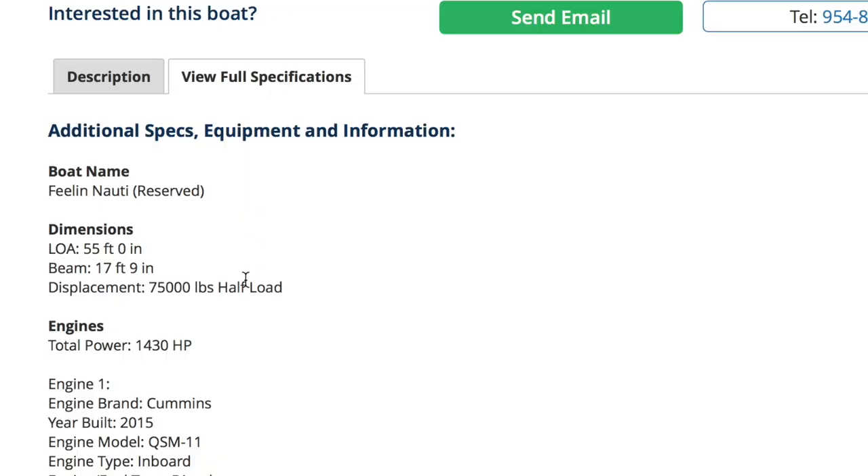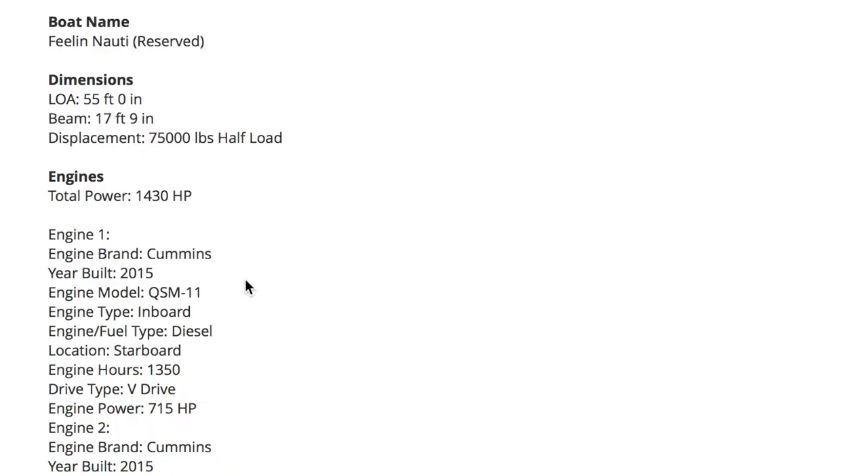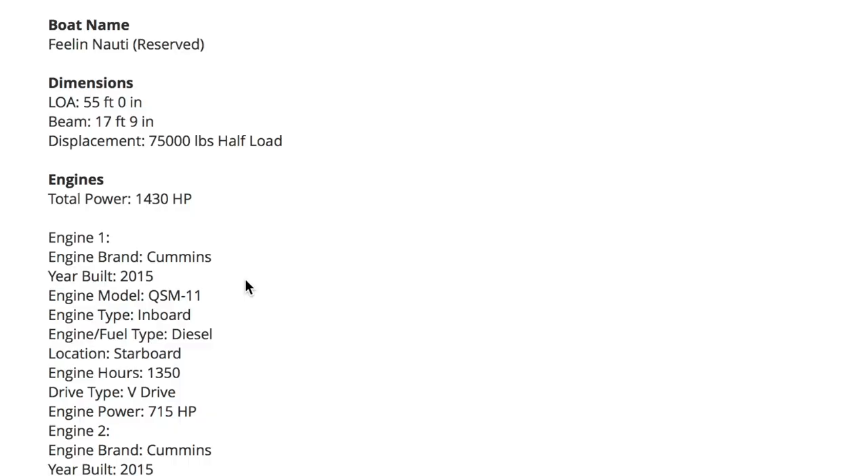If you're looking at a newer Grand Banks — and this is a 2015 — as soon as it pops up, that's why you can get it immediately. We're only looking at used boats because we want something when we want it. This one is a 2015, which is a very new boat in boating terms. The boat name: Reserved. The length overall: 55 feet. Beam of 17.9 — I love a beamy boat.